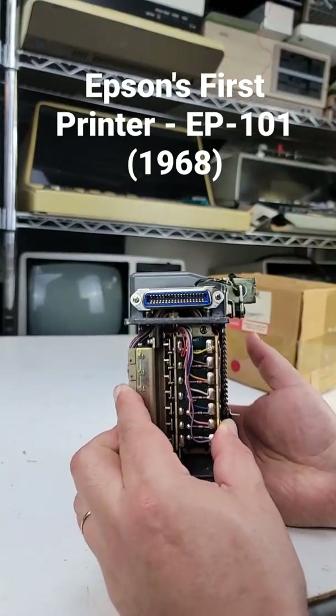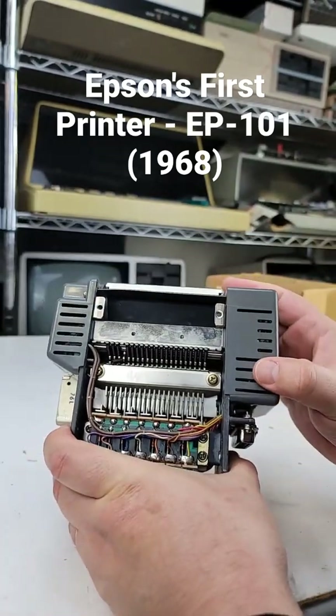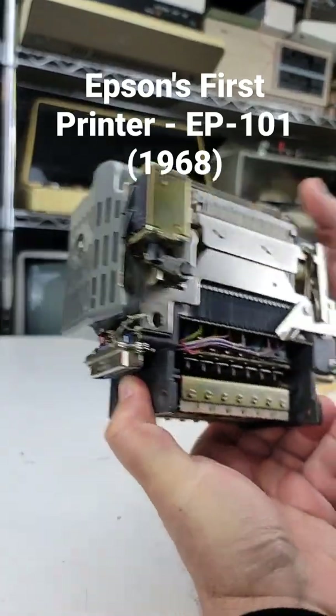It was not specifically designed for computer use. It was designed more with things like adding machines in mind. It's kind of like a teleprinter.